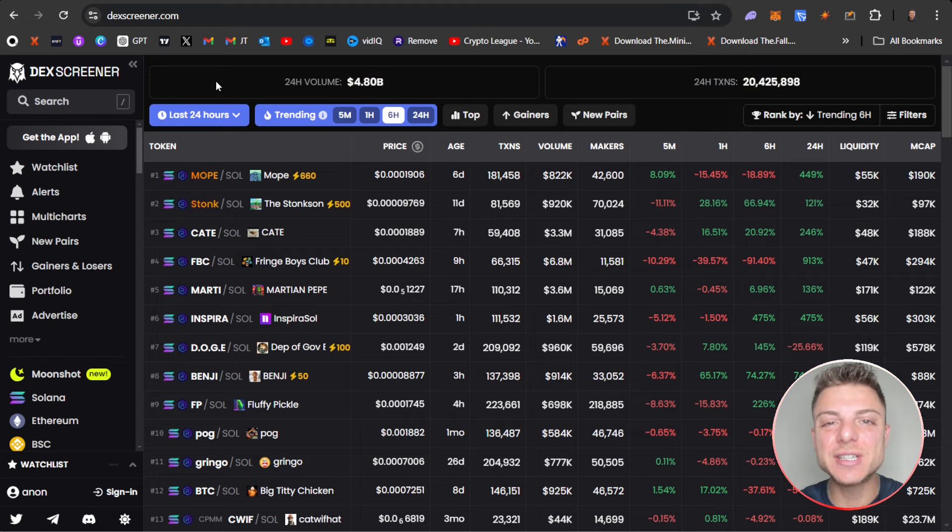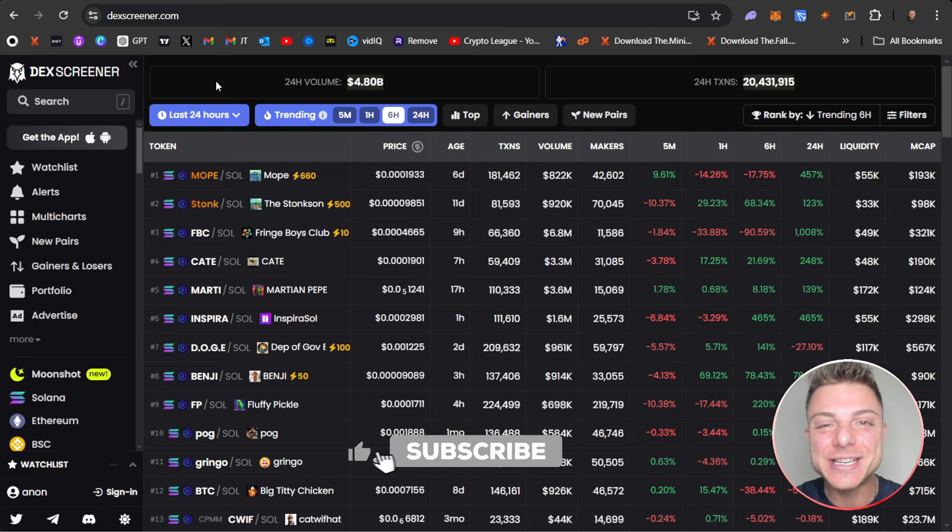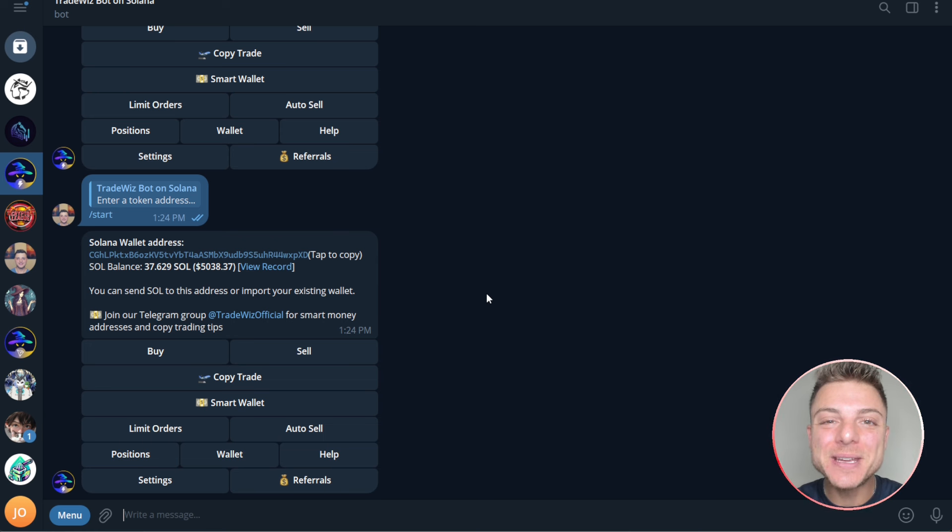DEX Screener is one of the best tools to actually find the top meme coins to begin trading in this crazy 2024 market. I'm going to show you how you can use DEX Screener and a Telegram copy trading bot and token analyzer to find the top meme coin traders in the market and then actually copy trade them right now. The Telegram copy trading bot and token analyzer I will be using in today's video is TradeWizBot on Solana.